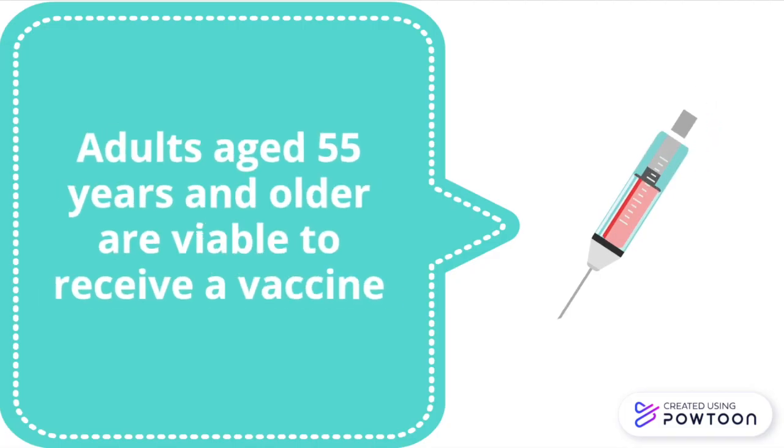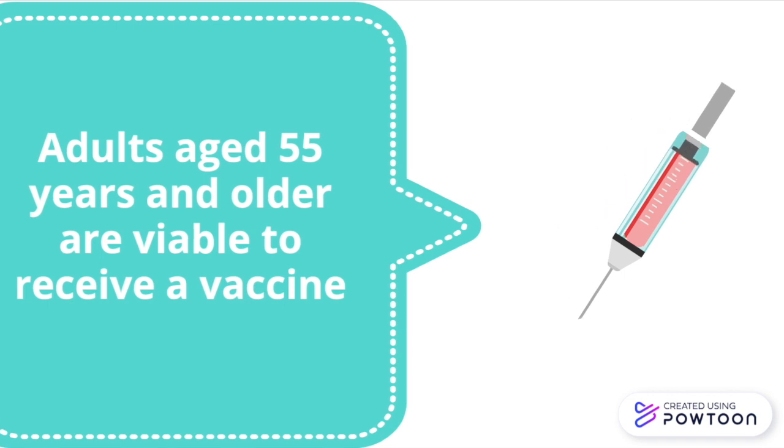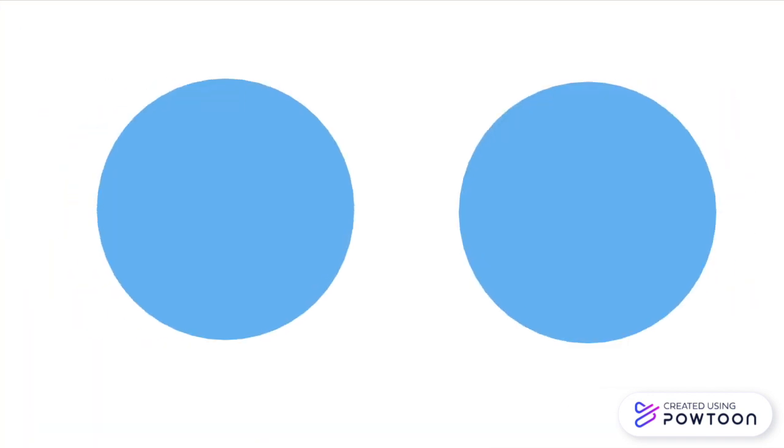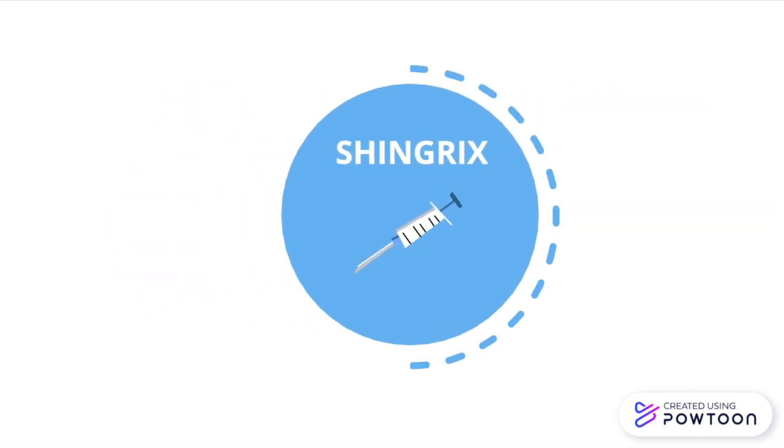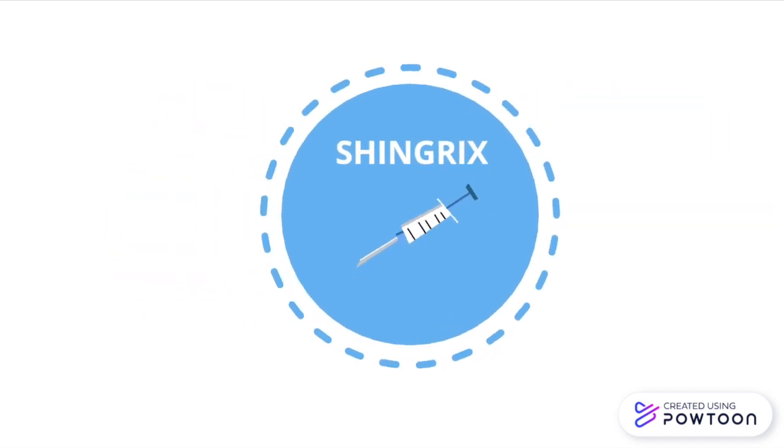In order to prevent shingles, adults aged 55 years and older are viable to receive a vaccine. There are two available shingles vaccines called Shingrix and Zostvax. While both vaccines are suitable for preventing shingles, Shingrix is the newer and recommended vaccine.